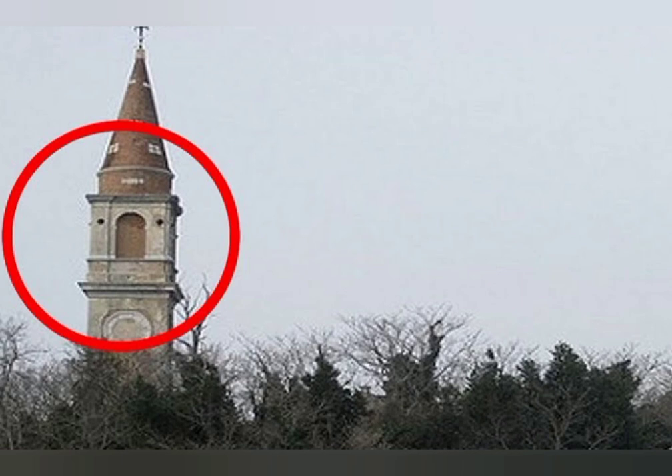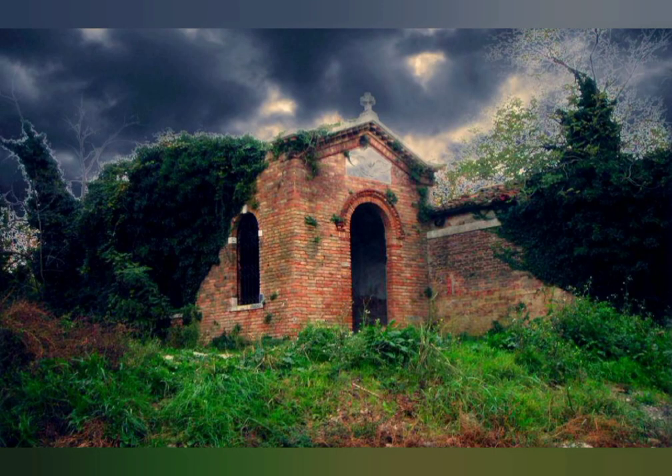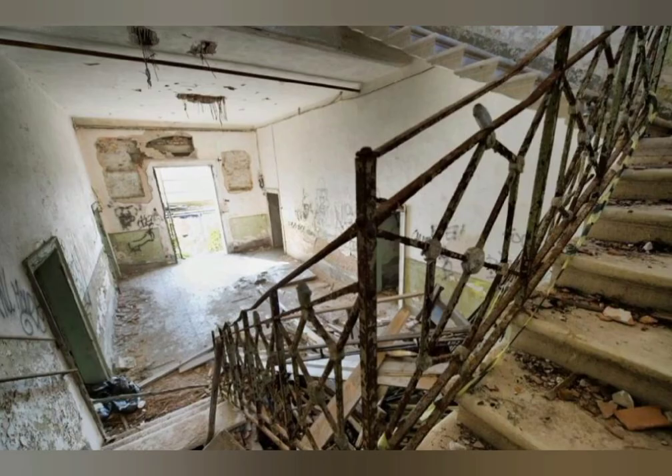Besides being a quarantine zone, in 1922 the island became a mental institution, and according to rumors, the doctor who ran it was a sadistic madman, though no record of him could be found. The island was abandoned in 1968 and fell into decay. It is believed that 10,000 ghosts haunt the island. In May 2014, the island was sold to a private buyer for about $780,000, and it is unclear what the new owners plan to do with the supposedly haunted island.